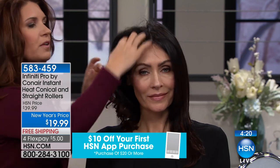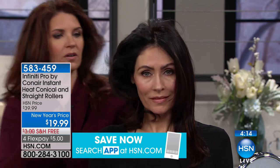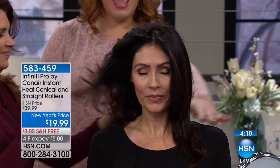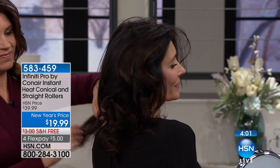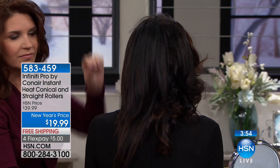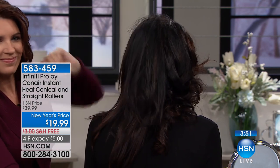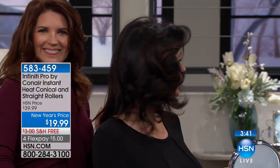If you have a teenager or preteen getting ready for a dance or an event, this is all you need. Look at one side versus the body on the other — see how flat and lackluster and dull without the rollers, and how it gives you the oomph, the va-va-va-voom. It's that eye-catching hairstyle that if you were to sit in a salon chair, you'd be paying top dollar just to style your hair.